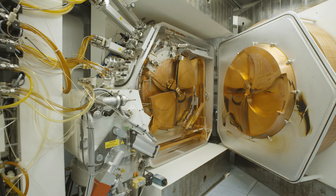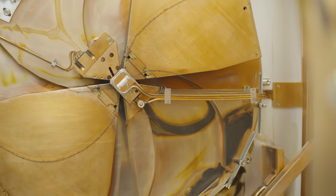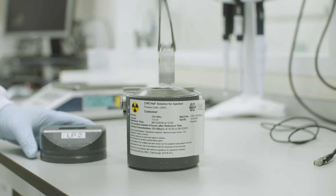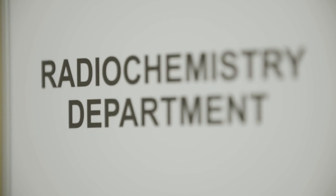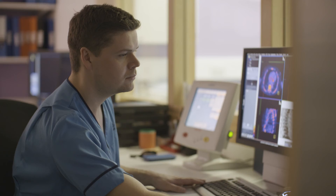The big benefit of having an integrated cyclotron facility is that they're very closely located to the PET systems we have, but you can also develop tracers that are very short half-life. We can develop new compounds, and those compounds would only be workable if you have the radiochemistry and cyclotron on site.